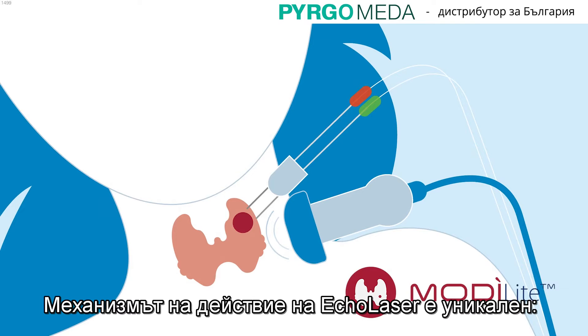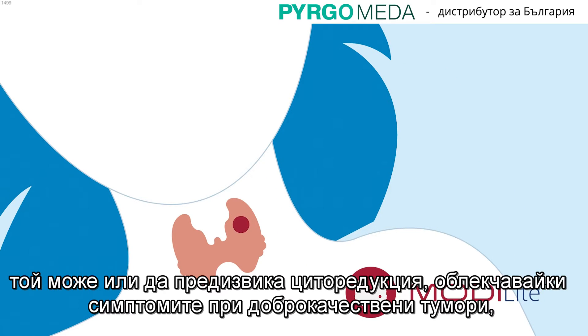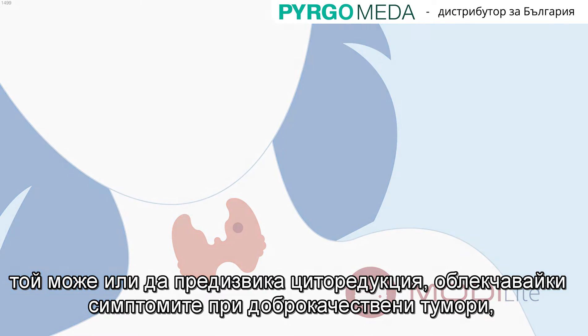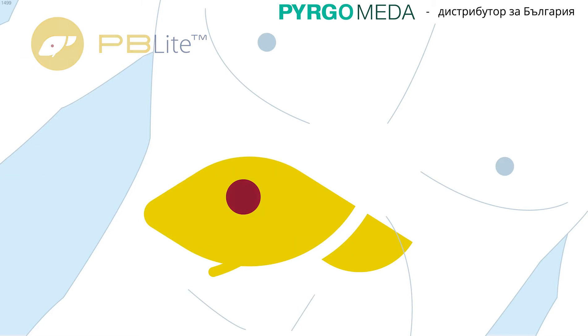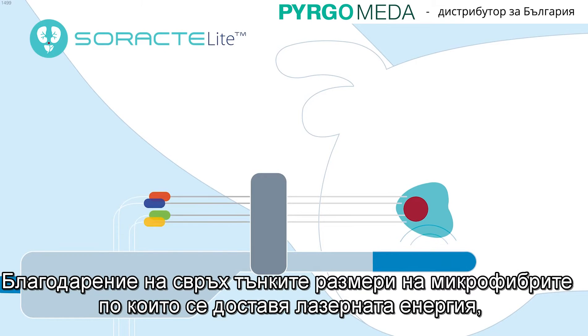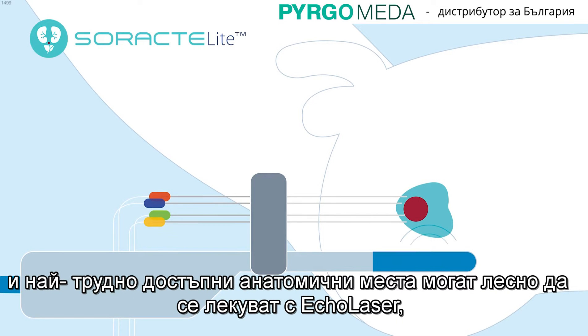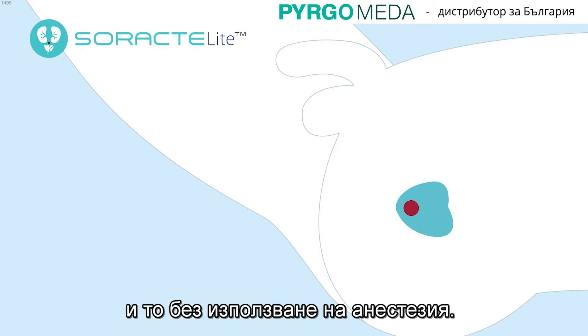Its mode of action is unique. It can either induce a cytoreduction, relieving symptoms of benign lesions, or destroy cancerous tissue. Thanks to the super-small size of the fibers, hard-to-reach anatomical sites can be easily treated with Ecolaser in day surgery and with no use of anesthesia.